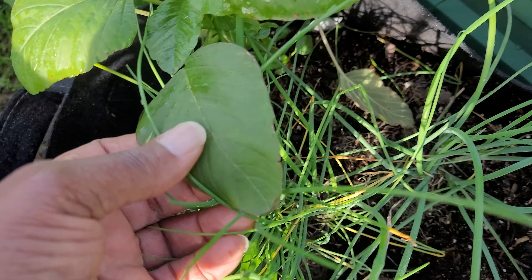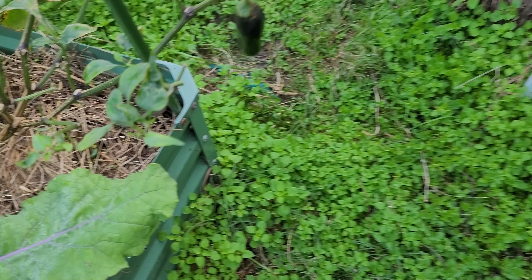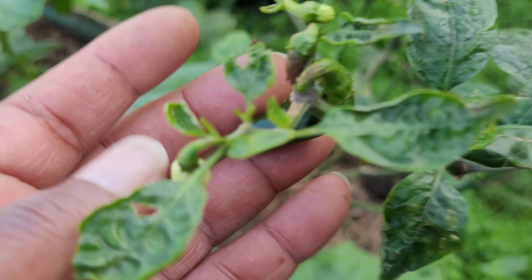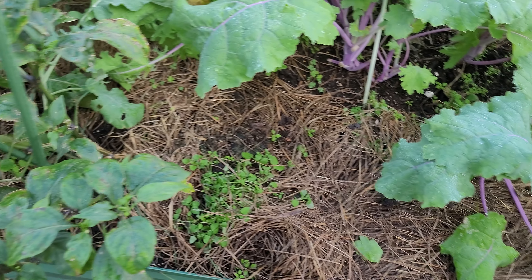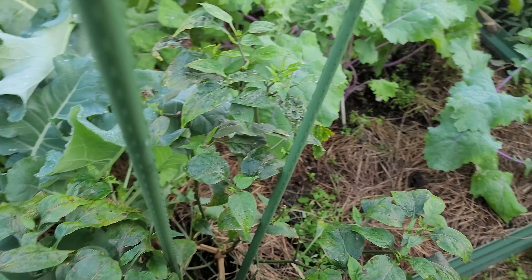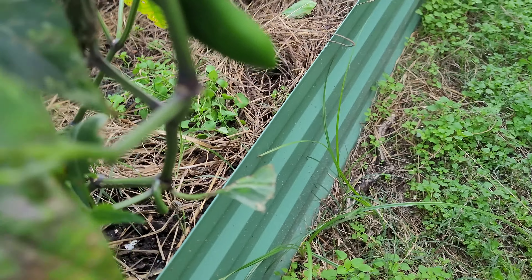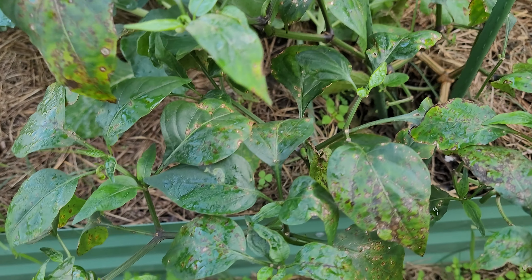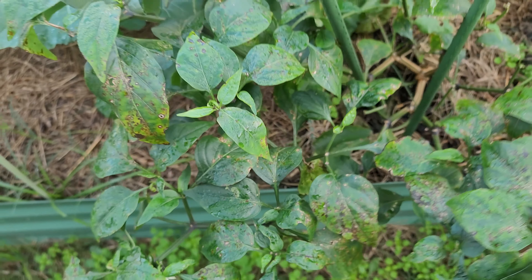Back here I got jalapeños — I had a bunch of them growing but somebody cut a couple last week and wanted to take them, so I let them. There's one growing there, there's one — there's probably two or three coming on this plant. There's one under there — oh, there's a long one. Look at that, there's two long ones there. So they're growing.